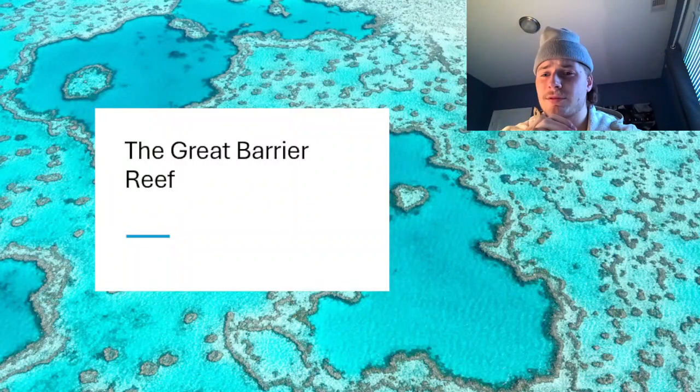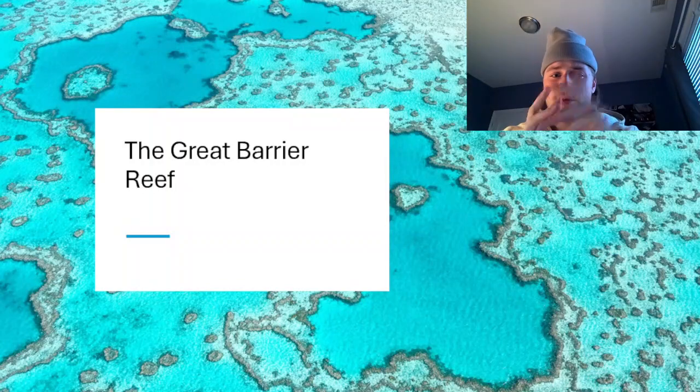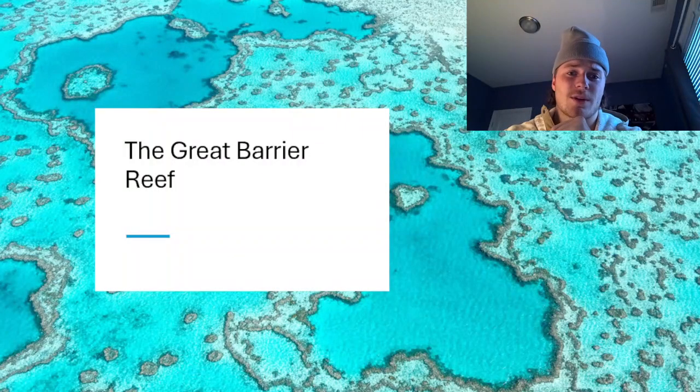But what's a reef? What's a barrier reef? What's a coral reef? We'll get into that, but let's start off with our fun fact, as we always do.